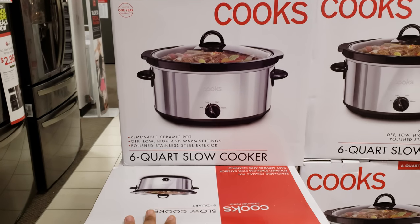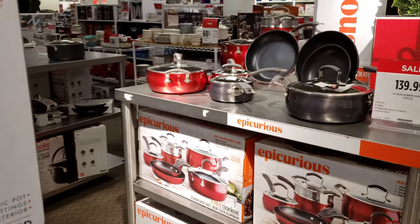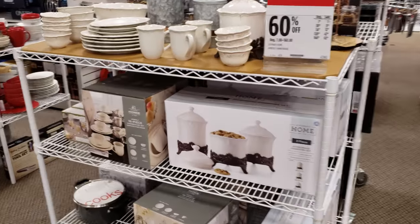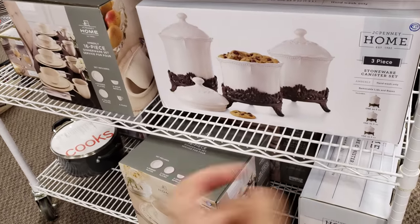A slow cooker is $25. Oh, we got the red going on. Let's just keep moving. Oh look at that — I think that is really neat.